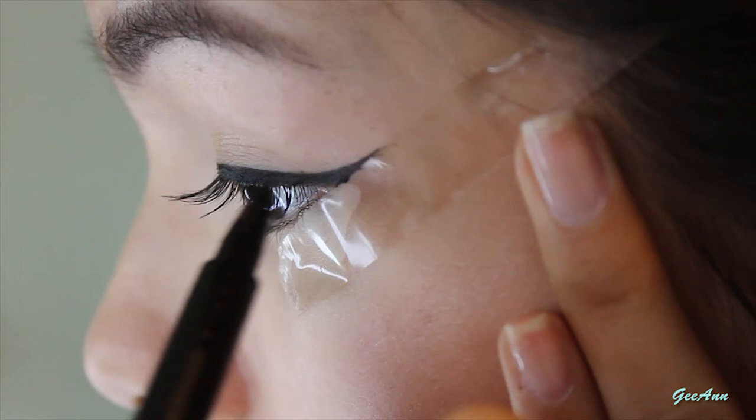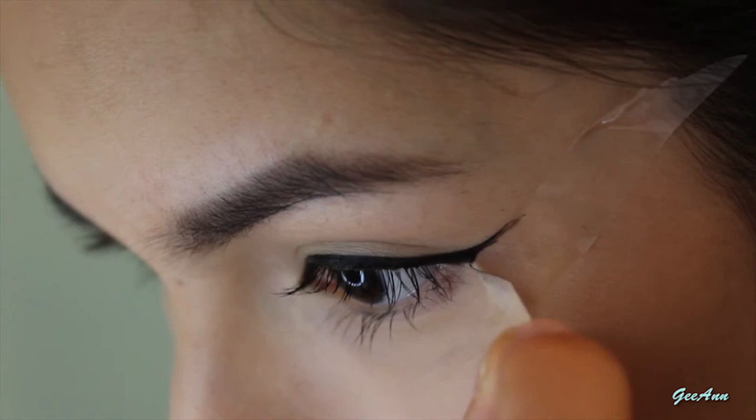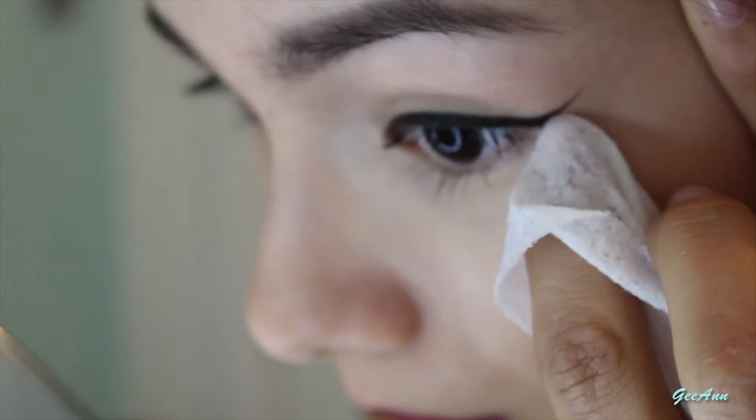When you feel happy with it and the thickness is how you wanted it to be, you can start removing the tape — always removing it from the bottom upwards. Clean any excess off, then do the same on the other eye, and you'll have a straight and gorgeous looking top eyeliner.